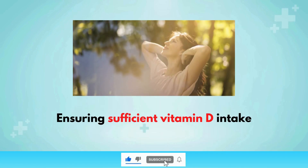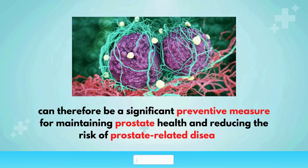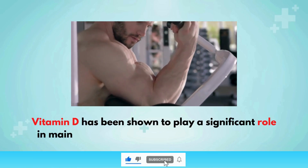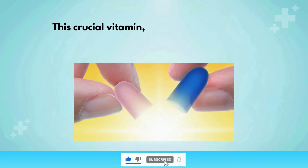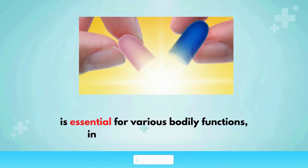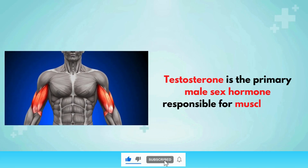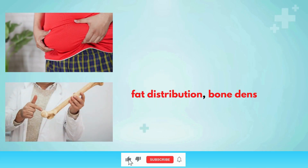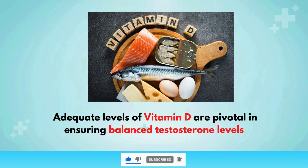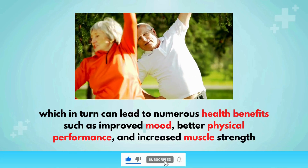Ensuring sufficient vitamin D intake can be a significant preventive measure for maintaining prostate health and reducing the risk of prostate-related diseases. Testosterone levels: Vitamin D has been shown to play a significant role in maintaining healthy testosterone levels in men. Testosterone is the primary male sex hormone responsible for muscle mass, fat distribution, bone density, and overall energy levels. Adequate levels of vitamin D are pivotal in ensuring balanced testosterone levels, which can lead to numerous health benefits such as improved mood, better physical performance, and increased muscle strength.